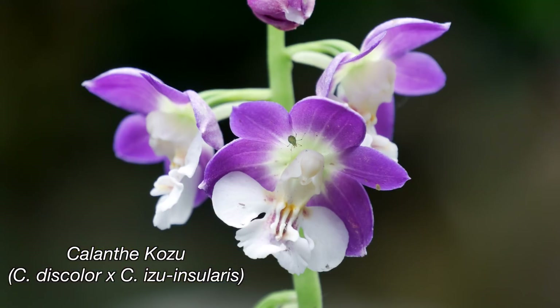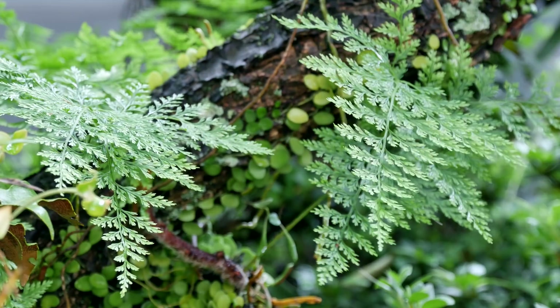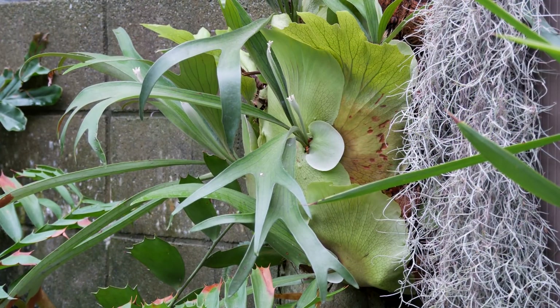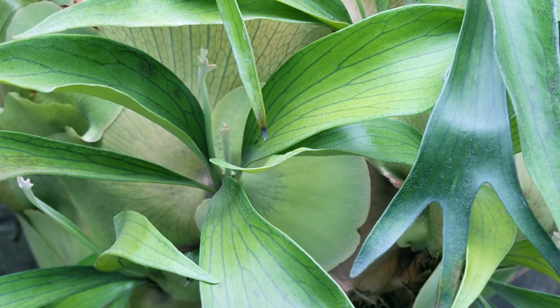And of course we have the two Calanthe here from last week — the Satsuma hybrid and the Kozu hybrid. Lots of other stuff going on in the garden. The ferns are starting to explode into growth, as is everything else. My staghorn ferns have been growing like crazy. You'll notice I took it off the tree — I had it mounted to this crepe myrtle tree because it was actually killing the tree. I'll get into that in a later episode about trying to salvage this poor tree. Anyway, I'm going to go ahead and remount it later on, and that'll be in another video.